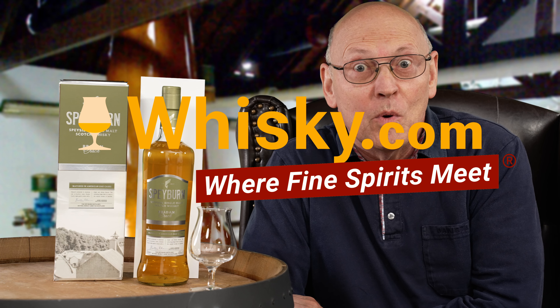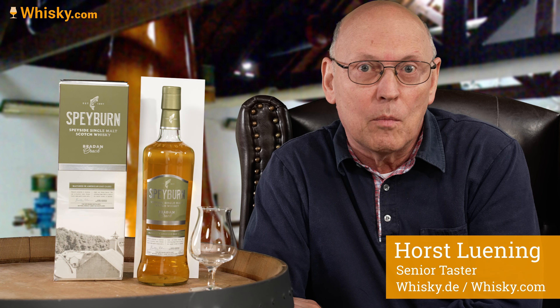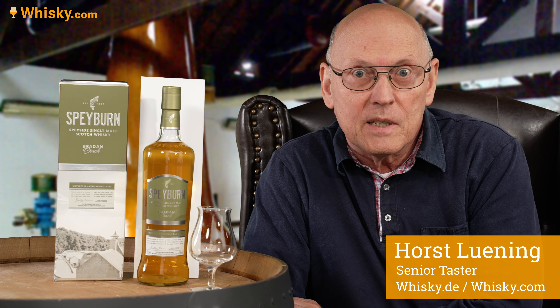A warm welcome to whisky.com where fine spirits meet. My name is Lüning, Horst Lüning. I'm the senior taster of whisky.com and today we have a relatively cheap bottle of single malt whisky from the Speyside here on my desk.